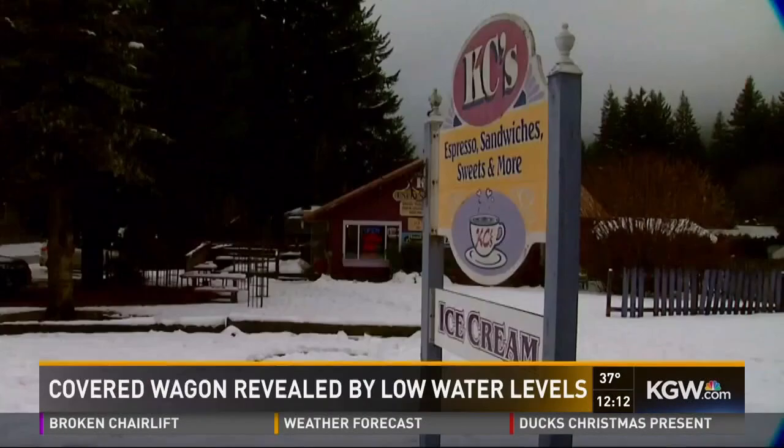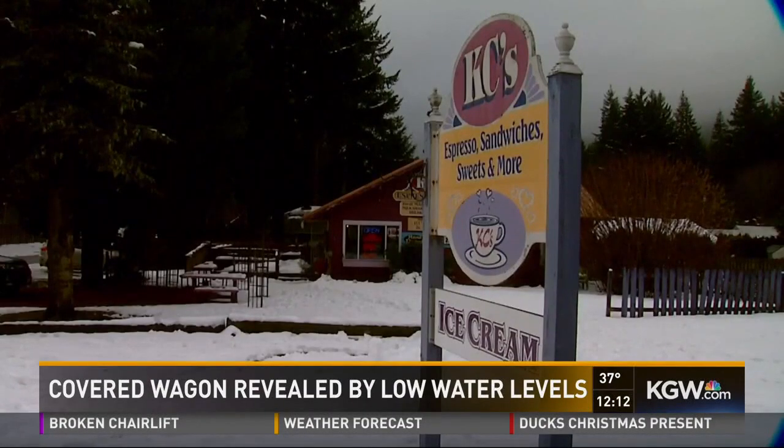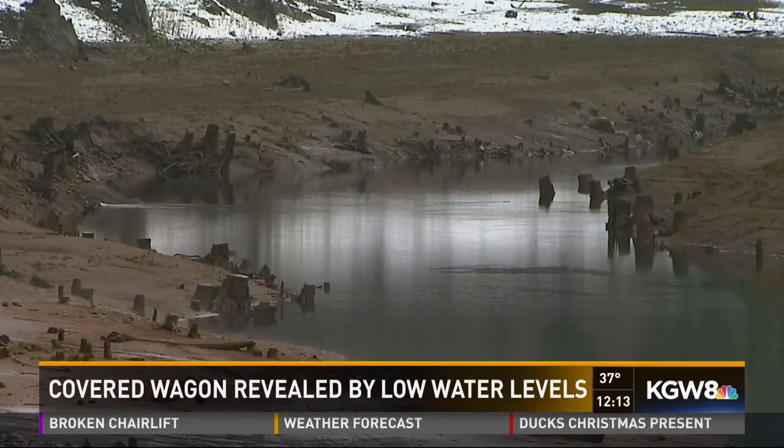People in town couldn't believe it. They thought it was a hoax, because they just thought that couldn't have been there all this time and no one saw it. But they don't realize that it could happen, because the water wasn't down that low before.